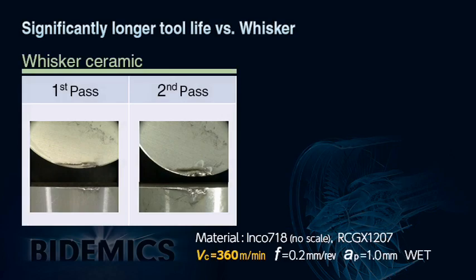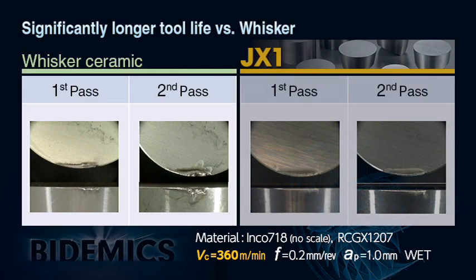Insert wear after the trial verifies that JX1 demonstrates extremely better wear resistance and shows much better notching resistance than whisker ceramic. JX1 could have continued to run a third pass with the edge showing little wear.